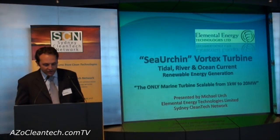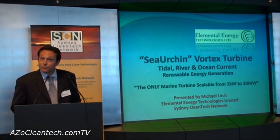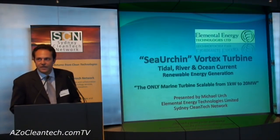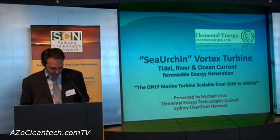Good evening. My name is Mike Lurch, Director of Elemental Energy Technologies. I am presenting the Sea Urchin, which harnesses kinetic energy from tides, rivers and ocean streams, and is the only marine turbine scalable from micro to large commercial generators.